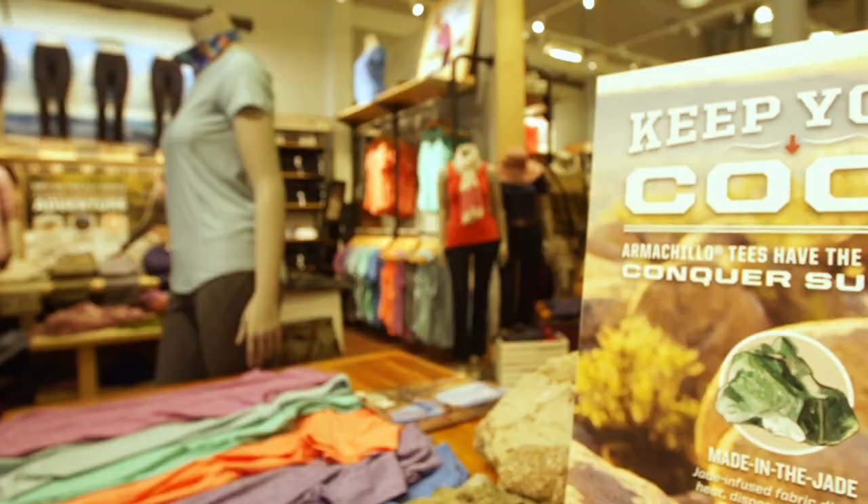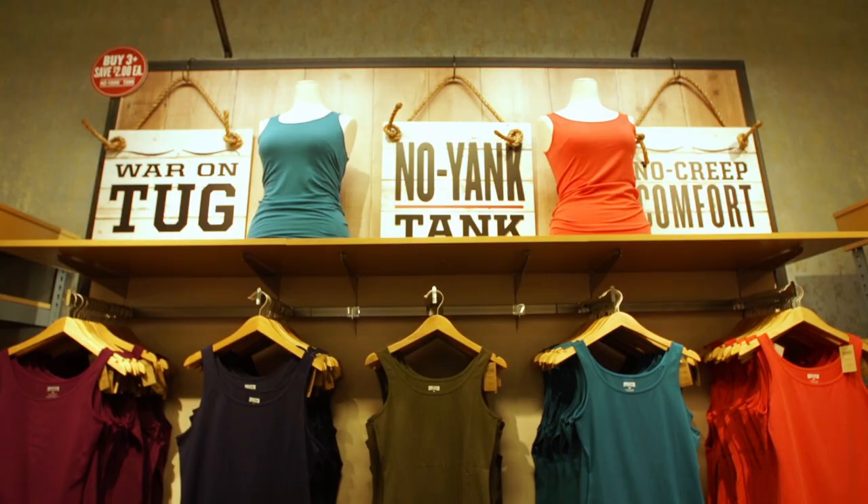What impressed me most when I first came into a Duluth Trading Company store wasn't their collection of menswear, outerwear, or workwear — it's what they're doing on the women's side. It's designed just as well as the men's stuff, for really the way they work, move, and play.